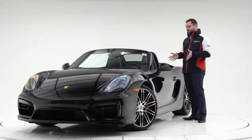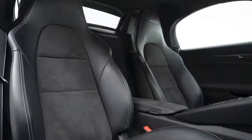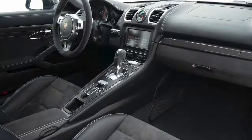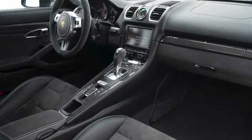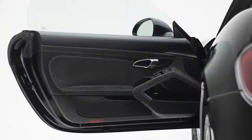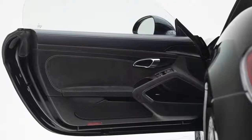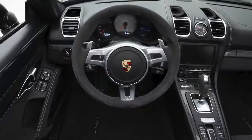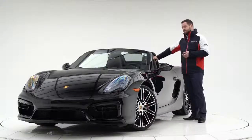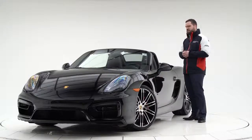Inside, there's the GTS interior package. Where a regular Boxster or Boxster S would have full leather, this one has more Alcantara — you still have full leather on the dash and the tops of the doors, but Alcantara on the other parts for that sporty vibe, along with contrasting stitching. There's also Alcantara on the steering wheel and gear lever, and the headrests have a stitched GTS logo, so it feels pretty special inside.